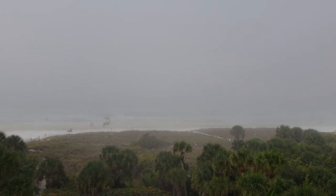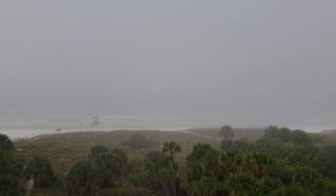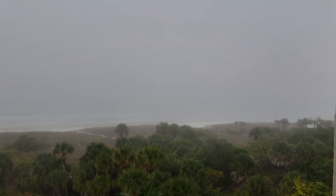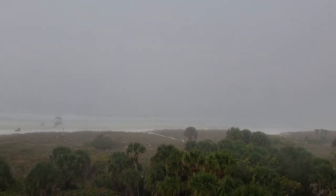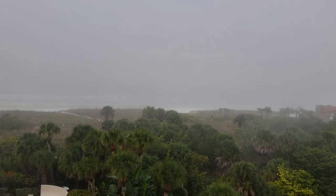This is a walkthrough video of Excelsior penthouse number one. This is unit 501 here on Siesta Key. It's a hazy day here, strangely foggy, got a sea fog going on here.